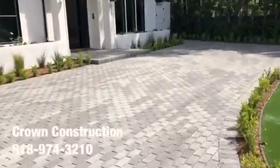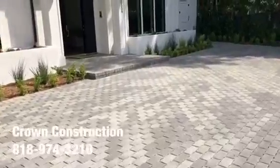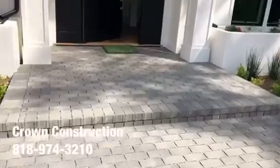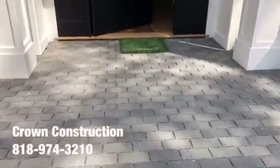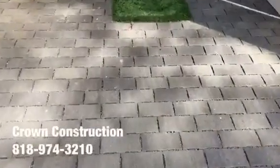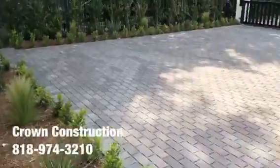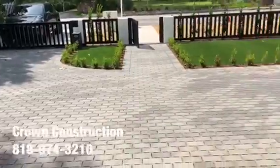We also did the same thing for the front porch, or front step, as you can see. This is what it looks like — here's a little bit of a close-up. And we're going to turn around and just see this beautiful job.